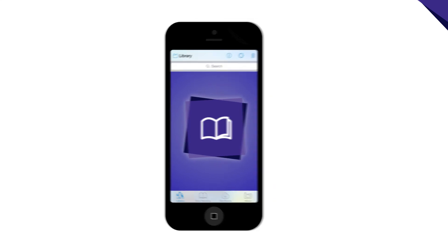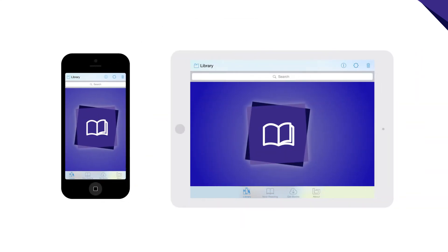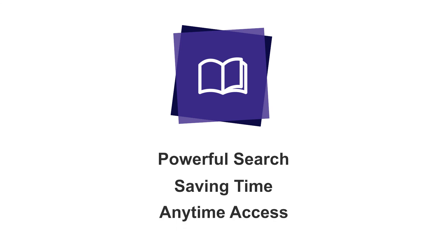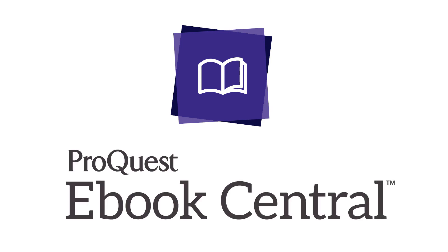Full mobile device support means you can enjoy eBook Central on the go through the independent Bluefire Reader, guiding you to the content you need fast, complementing that content with time-saving tools, and delivering those anytime, anywhere. This is eBook Central.